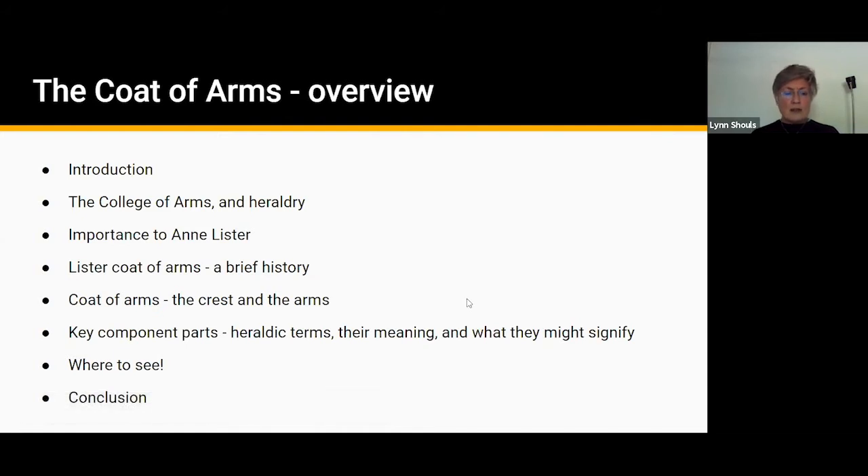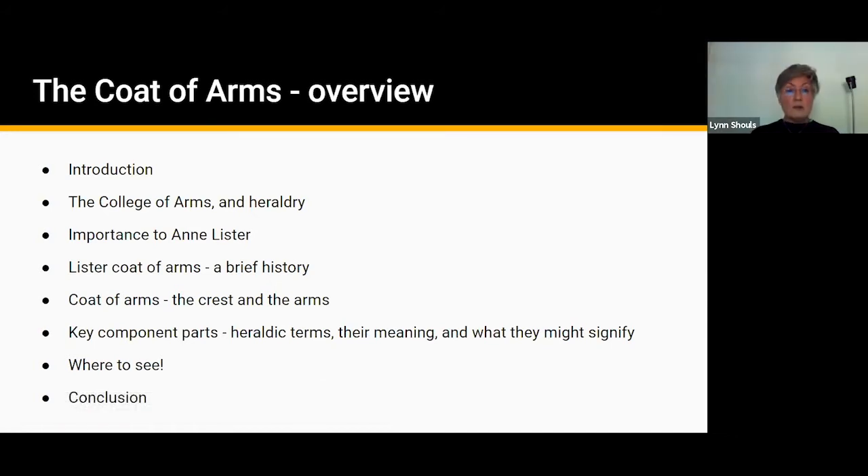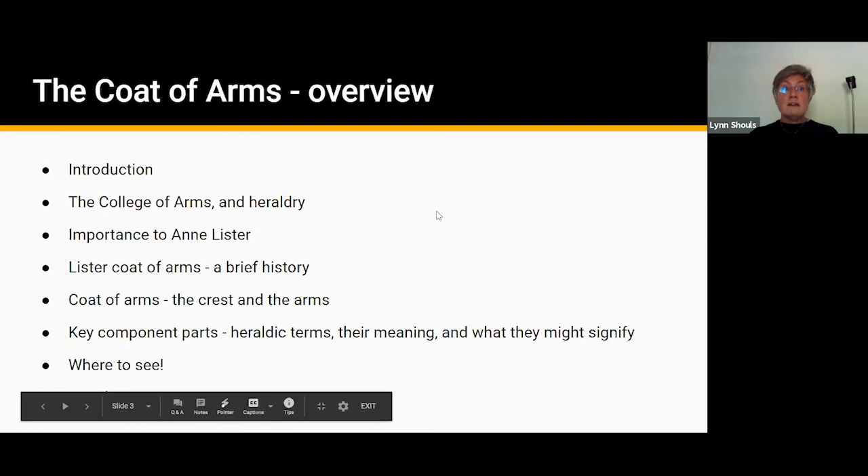On Zoom there's a raise your hand function which is a little blue hand icon. Most of you may be familiar with that — it's a little blue hand next to the camera icon. If you don't have that, you can scroll to the bottom of the participants list and you should see 'raise your hand' in text there.